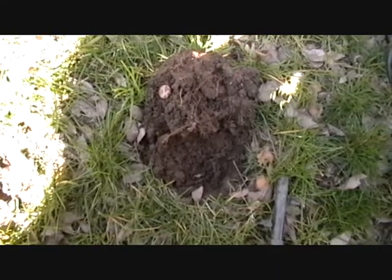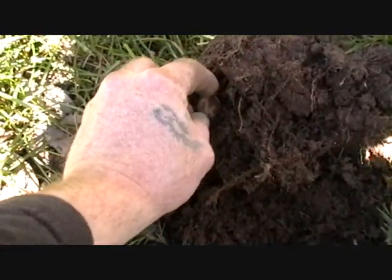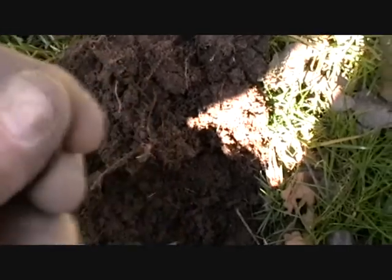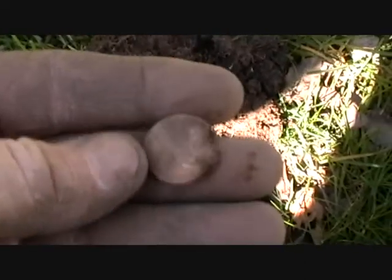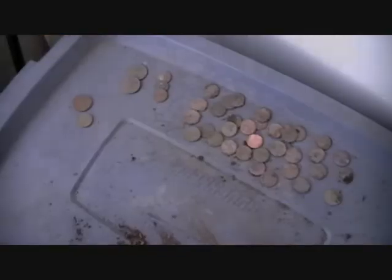Just another exciting penny hit right here. Wish I could get a lot more dimes, nickels, and quarters because these pennies are starting to drive me crazy.